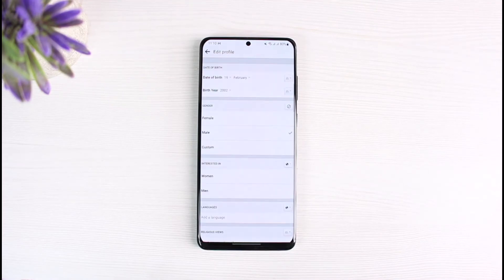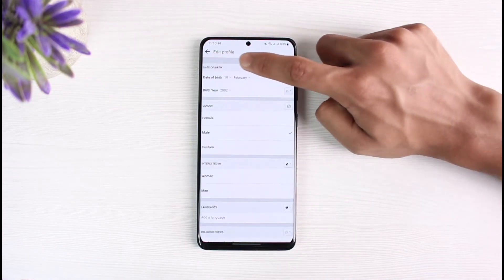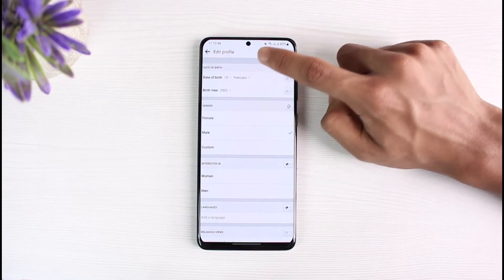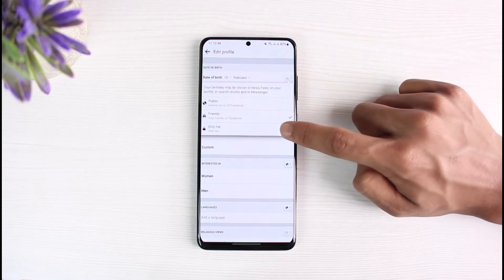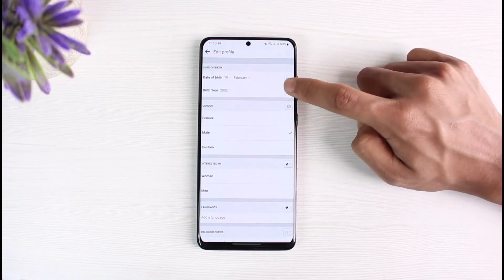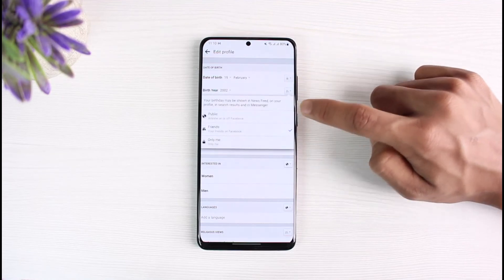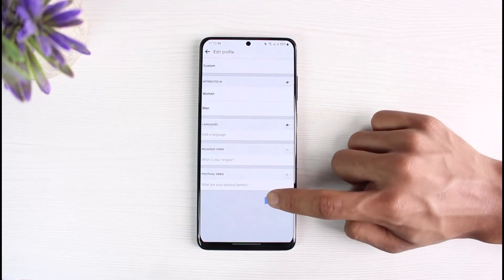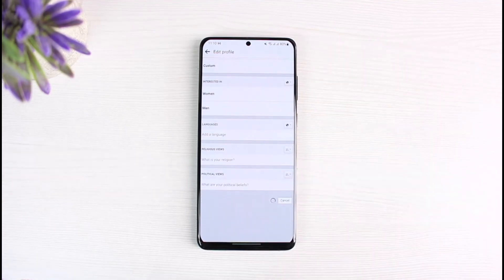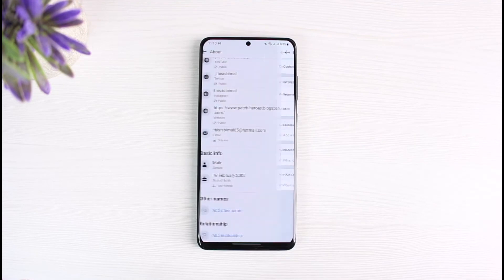Once you tap the edit button, you'll be able to see your birthday and your birth year at the top. Tap on your birthday, select More Options, then select Only Me. Go to birth year and repeat the same process — select More Options and select Only Me. When you make your birthday private, automatically no one is going to get notified of your Facebook birthday.